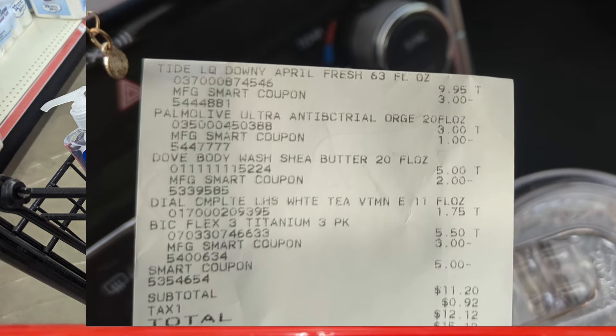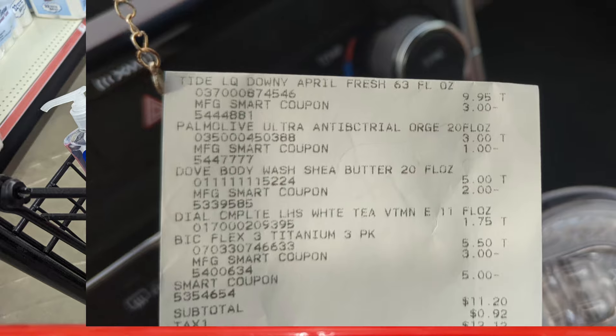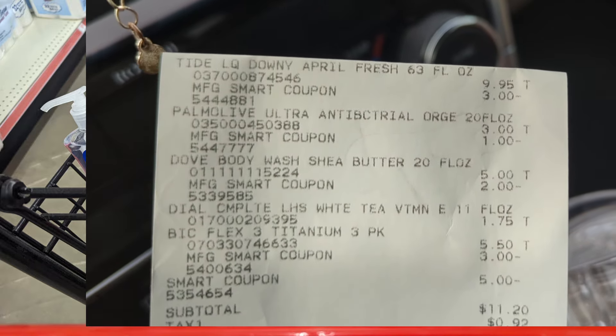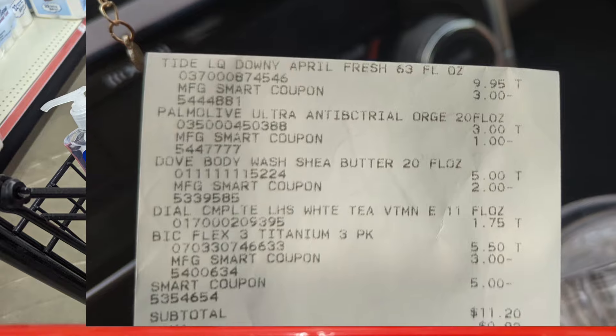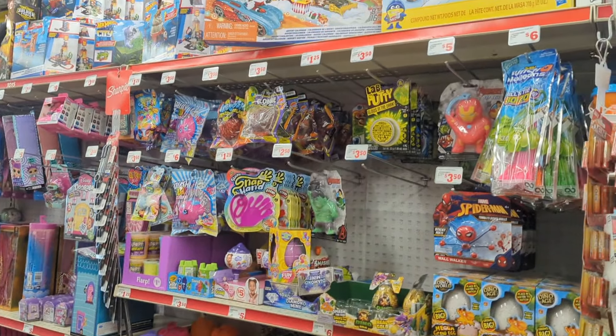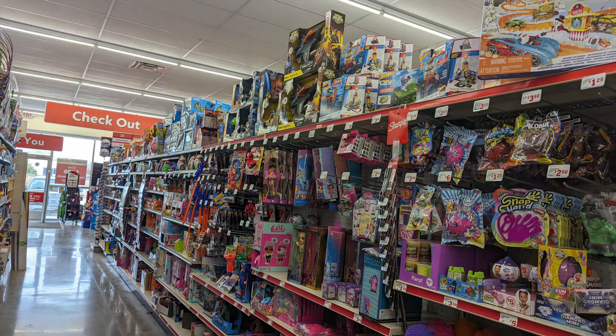Now let's take a look at the unmarked clearance — especially if you've got kids and for Easter. Definitely take advantage of this and you might want to add it to a $5 off of $25. All of the toy section is in unmarked clearance. You're going to have to scan some of these — I did a few of them for you, but this is not something I really need.